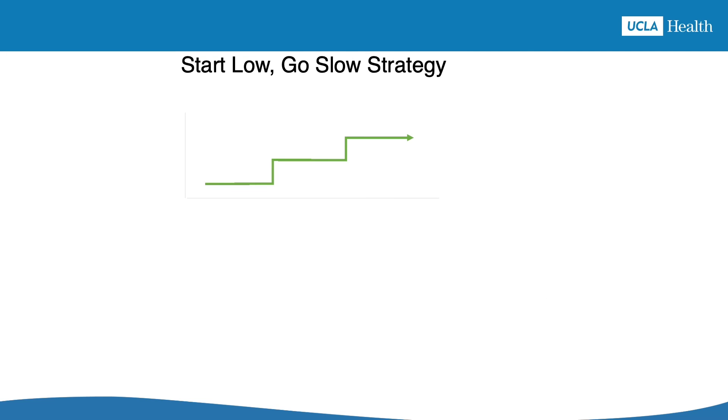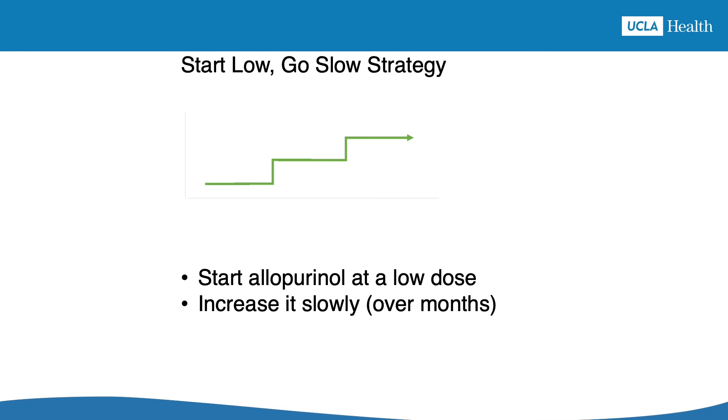The start low, go slow strategy is the third shortcut, and it doesn't involve any additional medication. Start low, go slow means starting the allopurinol treatment at a very low dose, then slowly increasing the dose over 2-3 months. Gout attacks happen when starting allopurinol because the uric acid level changes pretty quickly, and the uric acid crystals in the joints react to this change. But if the uric acid is decreased over months instead of weeks, the crystals don't notice the change as much, which minimizes the chance of an attack.